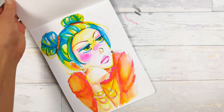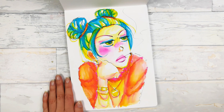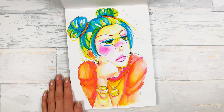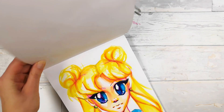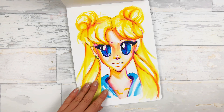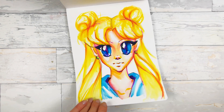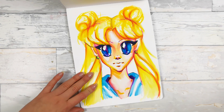It's a vibrant one. I used Kuretake Clean Color Real Brushes here and I love how they work with a water brush. Sailor Moon — and here we also have Kuretake Clean Color Real Brushes. I really like them and I used them a lot in 2018.